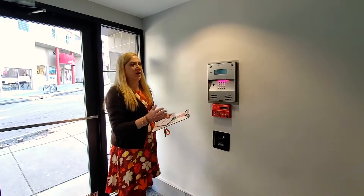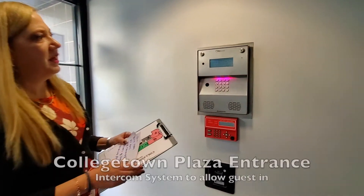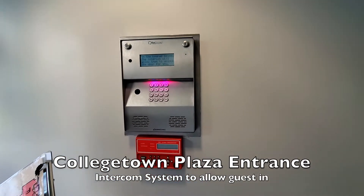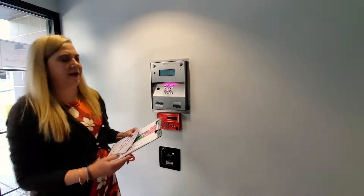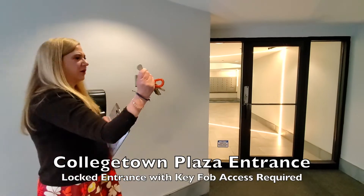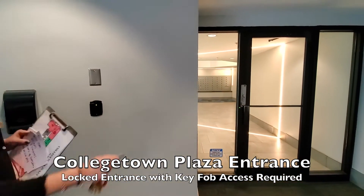As we enter into the foyer, we'll have the intercom system. You dial the last seven digits of your telephone number, and you can buzz somebody in right from your phone to the apartment. You've got the locked entryway, so you use your key tag to unlock the door.